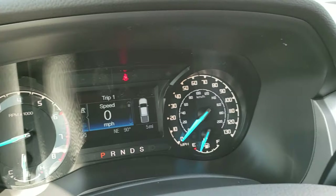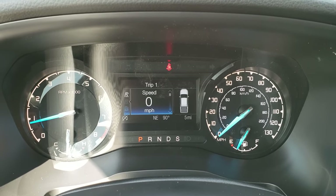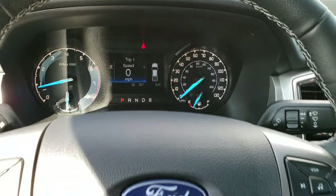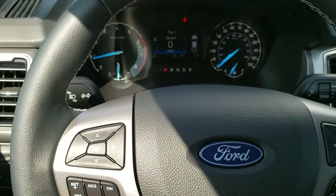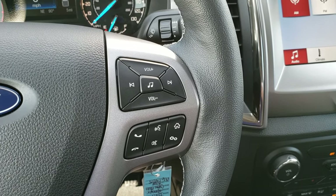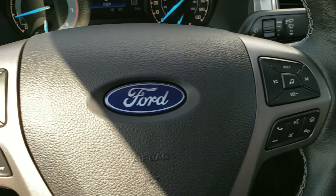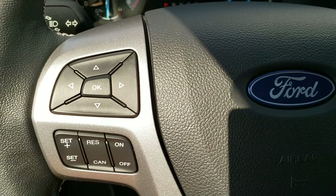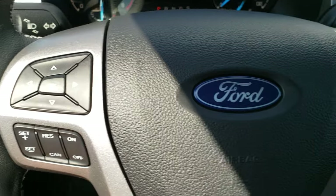You can see the instrument cluster — you've got an outside temperature display, digital speedometer, and a compass display. This one has a leather-wrapped steering wheel. You've got audio controls on the right and information center controls and cruise controls on the left.